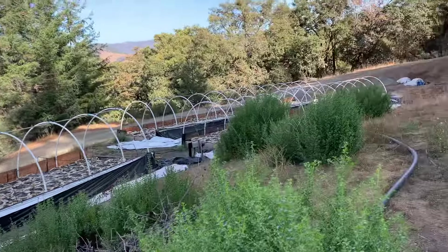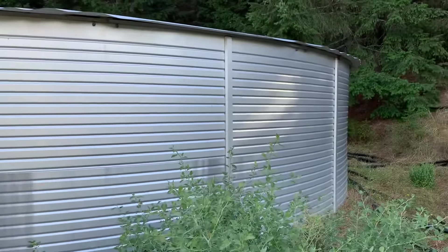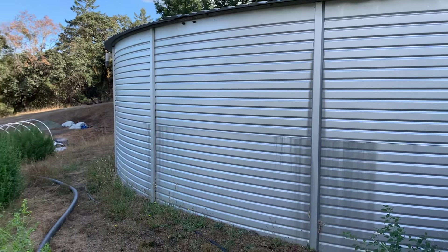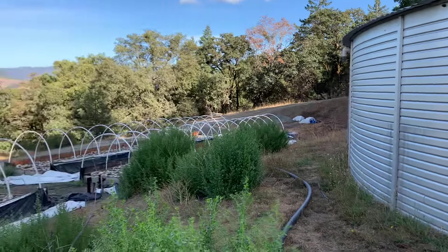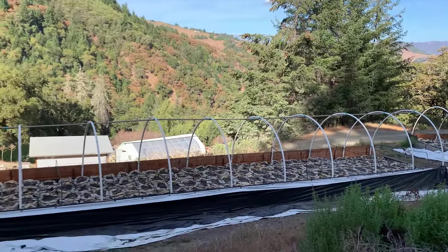Having a great water system is super important. I know the county really likes these tanks right now. I believe these are 50,000-gallon tanks, and on this property there are quite a few of them. I know people in the next few years are going to be graduating to using this kind of tank system.